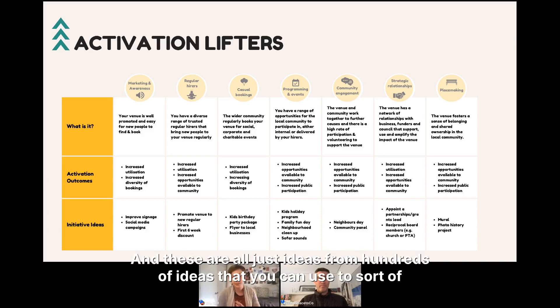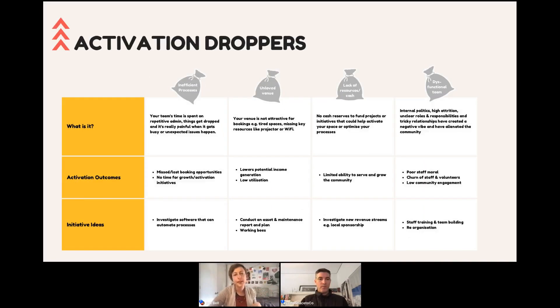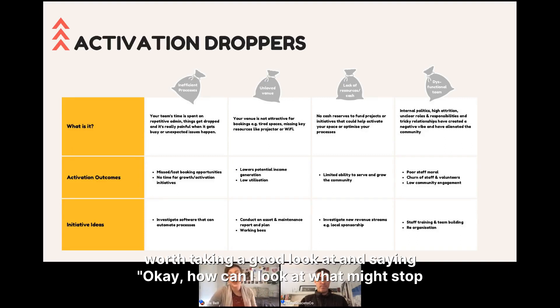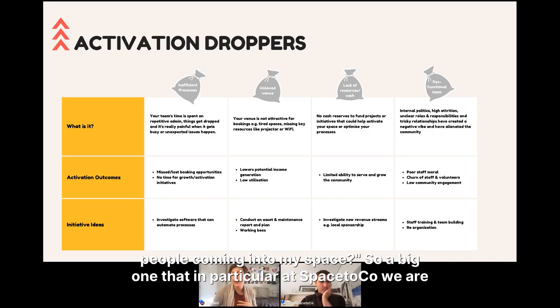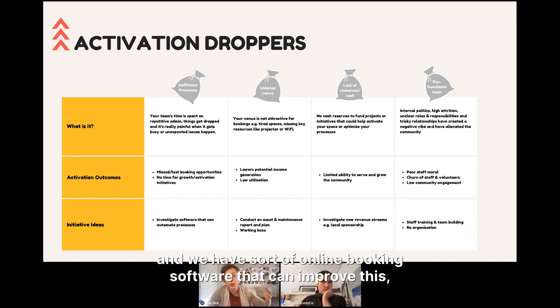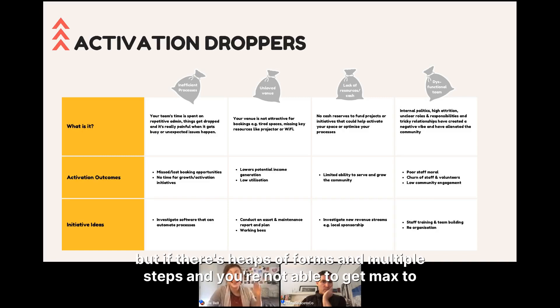Lastly for lifters, placemaking: this means making your venues as welcoming to the community as possible. How welcoming does your space look? Does it feel like a home away from home? How can you bring the history of the place into the space? We've seen beautiful things like photo history projects where the local community shares memories. On the flip side, we have activation droppers — things worth looking at to identify what might stop people coming into your space. A big one we're passionate about is inefficient processes: if there are heaps of forms, multiple steps, and slow response times, people will go elsewhere.